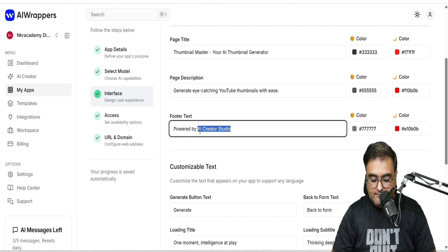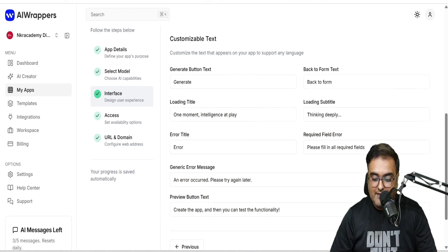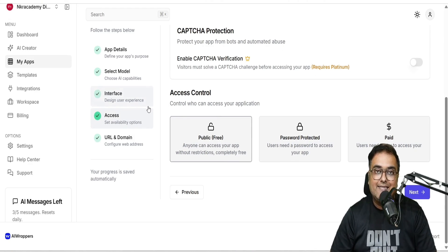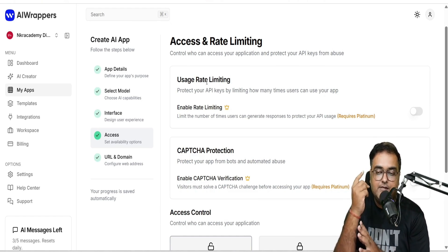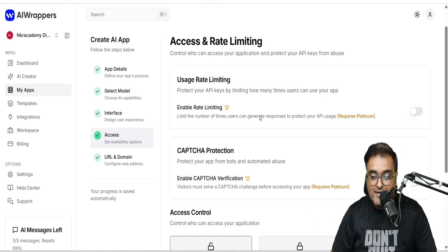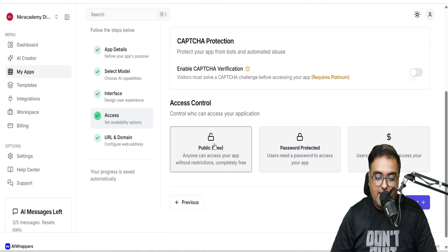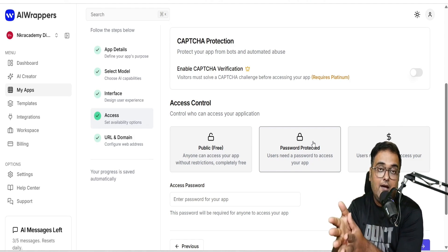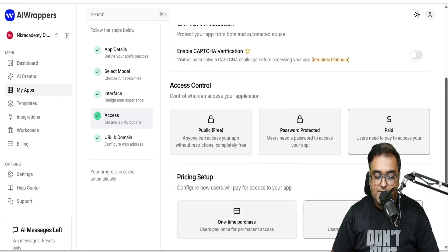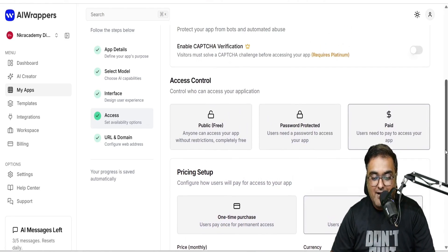On the 'powered by' section, you just change it so that your branding comes up. You can also customize all the text as well. Then in the next step, you can control the access — like the number of times they can use it, limit the usage rate, give a trial, and enable captcha protection so robots don't use it up. For access control, you can keep it free, password protected, or make it a paid app with one-time purchase or recurring subscription pricing. You just need the Stripe integration for paid apps. Currently keeping it free, then going to the next step.